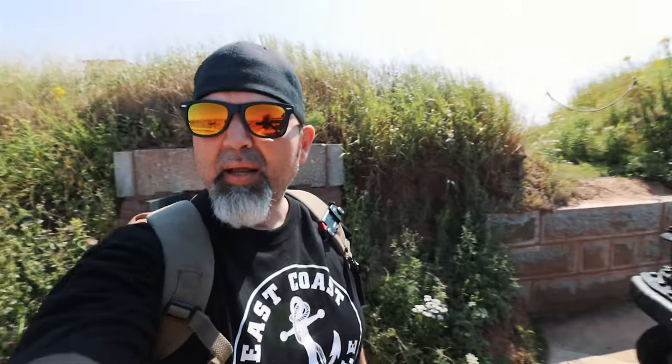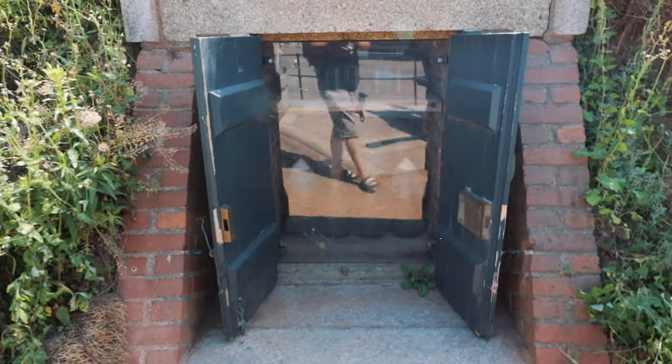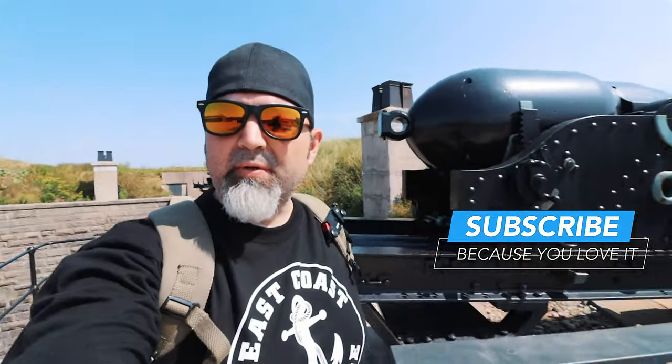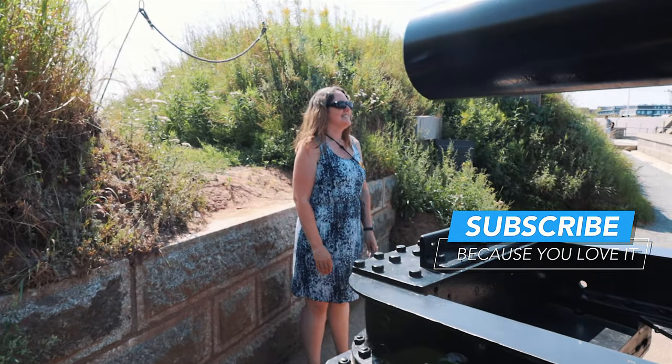Actually, you can see it there behind me — this is where they kept their ammunition storage. So not small people living in there — they could have been, we don't know — but definitely ammunition. And if you were about to fire this cannon, you wouldn't want to stand in front of it, because that'd be bad.